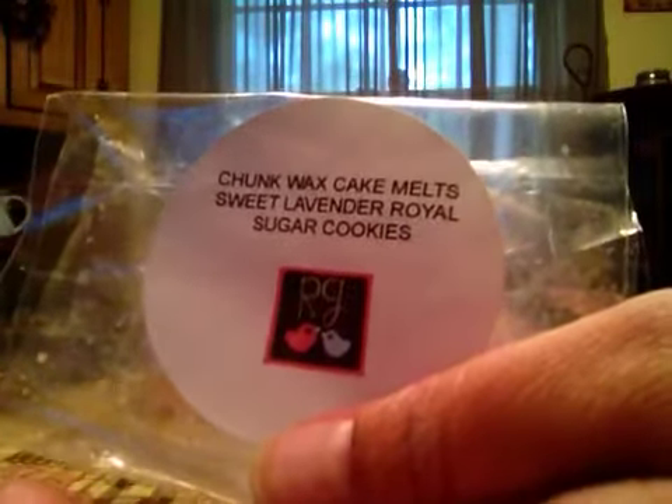Then from Tiffany Candles, Birthday Bash — you get the cotton candy and the cakey note in there. It's a nice one. And then Ultimate Donut, just a nice cinnamon sugar scent.